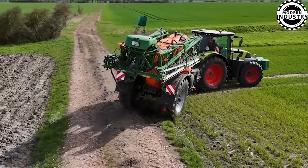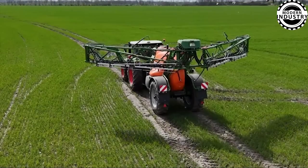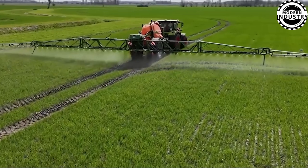With a width of 27 meters, this pesticide spraying machine simplifies crop care for farmers, enhancing efficiency and effectiveness.